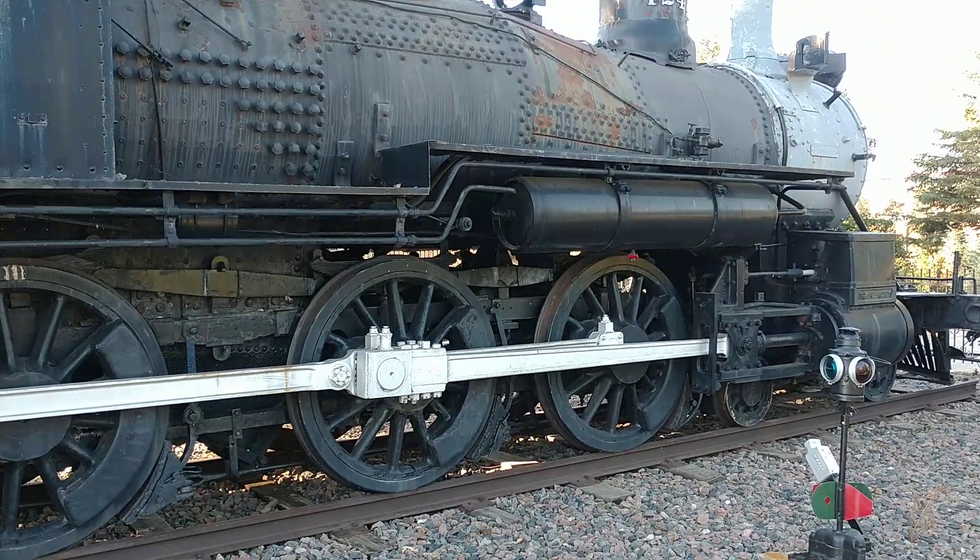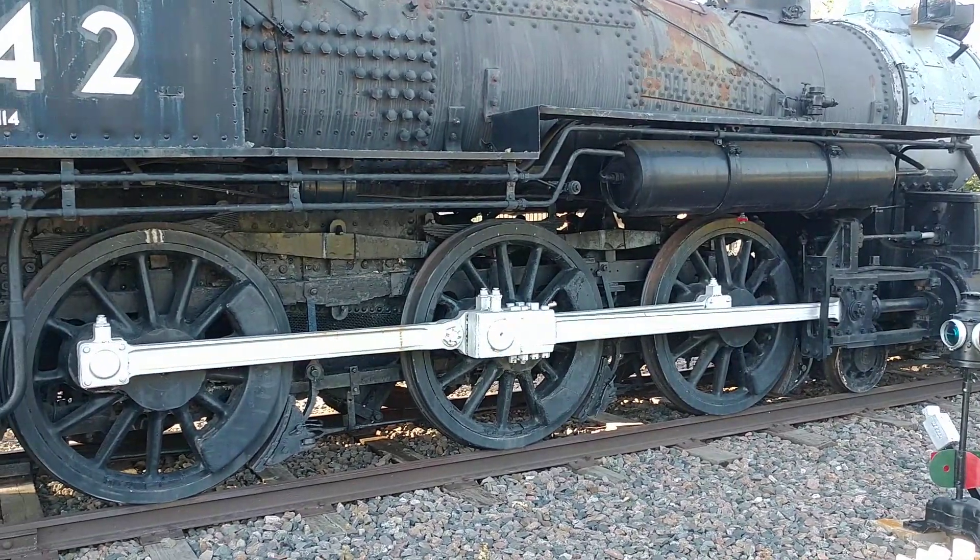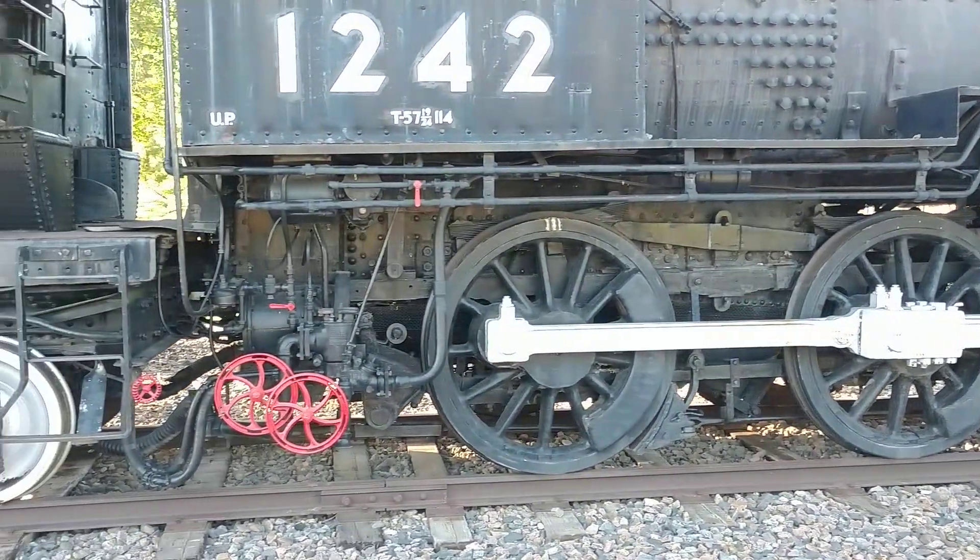She's a 4-6-0, which means she has four guide wheels up front, six drive wheels, and then no trailing wheels.